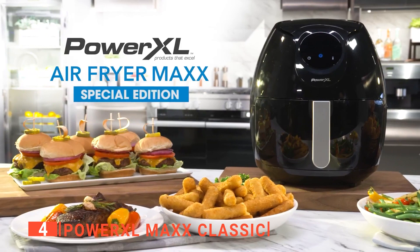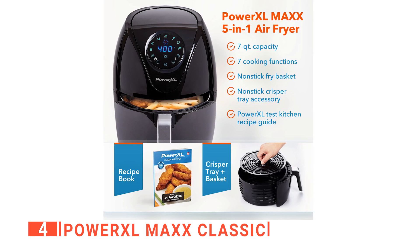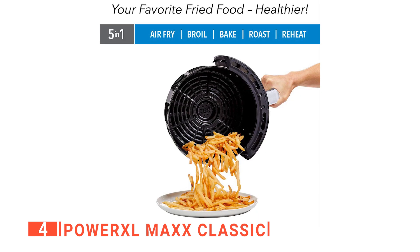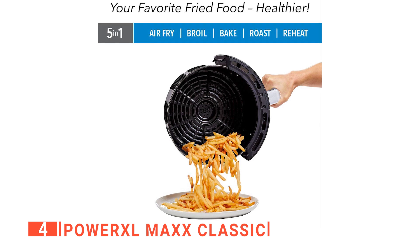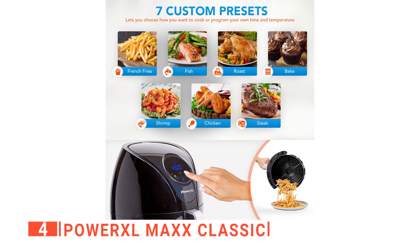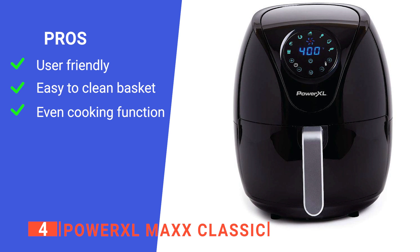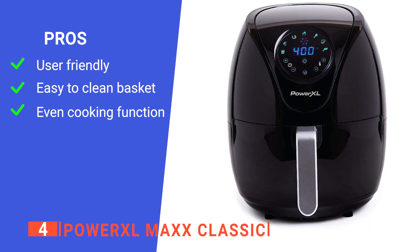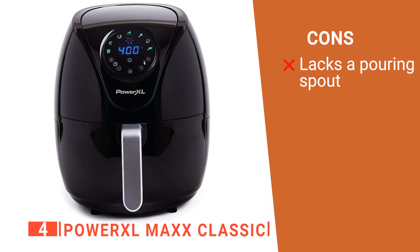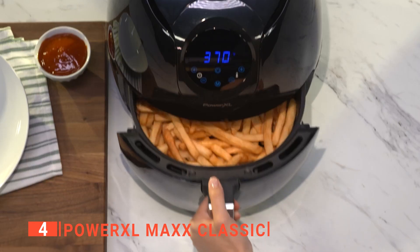Size-wise, it has a seven-quart fry basket with vents that allow 360 degrees of optimal airflow. The basket can accommodate 1.7 pounds of french fries, 23 chicken wings, a three-pound chicken, or a six-inch pizza in one cooking cycle. The basket is non-stick and easy to clean, and its sleek, modern design will blend in with any kitchen décor. Its pros include seven preset cooking functions and quick, even airflow. However, there is no pouring spout to drain grease without making a mess.